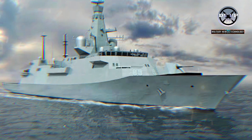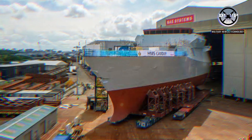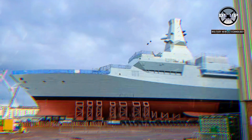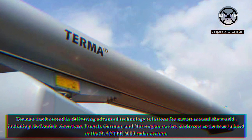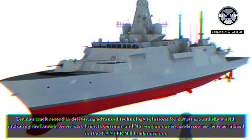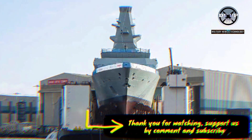The Royal Navy's Type 26 frigates are designed to be versatile, advanced anti-submarine warfare warships and will serve as the replacement for eight of the retiring Type 23 fleet. Terma's contribution solidifies its reputation as a key player in delivering cutting-edge defense technology and underscores the company's commitment to enhancing naval operational effectiveness. Terma's track record in delivering advanced technology solutions for navies around the world, including the Danish, American, French, German, and Norwegian navies, underscores the trust placed in the Scantor 6000 radar system. Its exceptional performance even in adverse weather conditions further enhances the operational capabilities and situational awareness of the Royal Navy's Type 26 frigates.